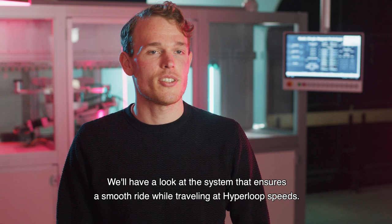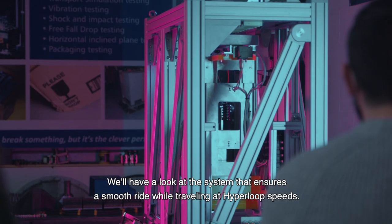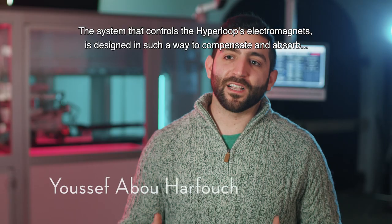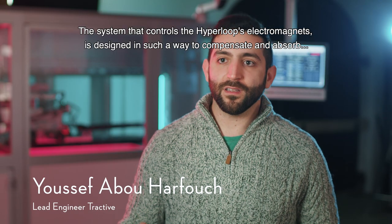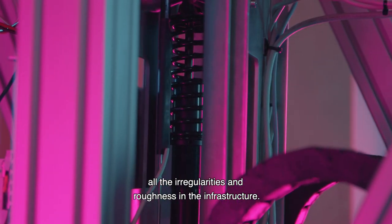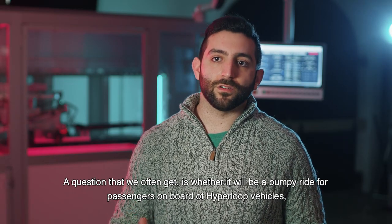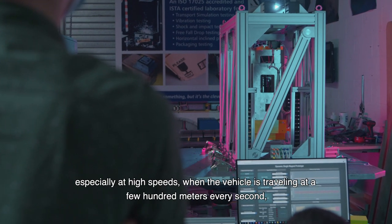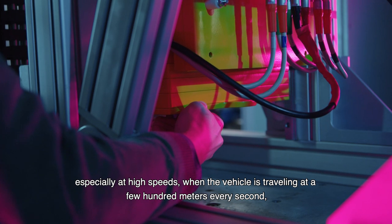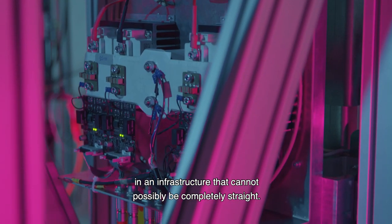We'll have a look at the system that ensures a smooth ride while traveling at Hyperloop speeds. A system that controls the Hyperloop's electromagnets is designed to compensate and absorb all the irregularities and roughness in the infrastructure. A question we often get is whether it will be a bumpy ride for passengers, especially at high speeds, when the vehicle is traveling a few hundred meters every second in an infrastructure that cannot possibly be completely straight.